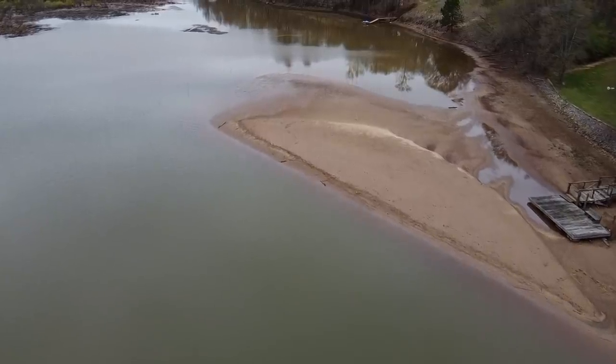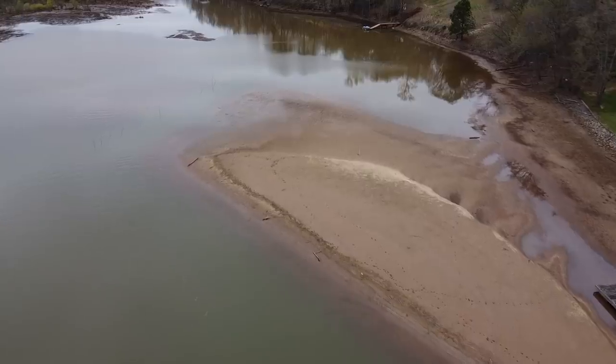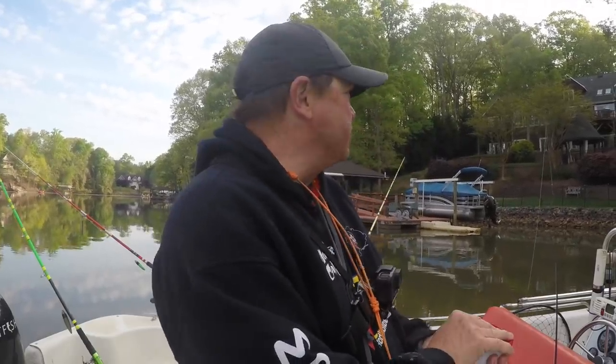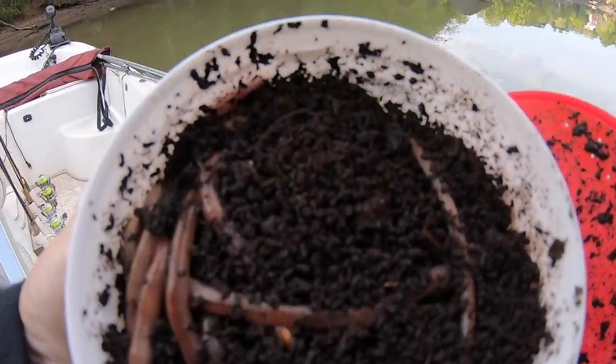Alright guys, it's early April, water temperature's up to 67 in the back of this creek that I'm in. Plenty of warm water for catching bluegill and brim, and that's what I'm going to do today. I'm going to try to catch something for catfish bait, stock up my supplies. Got me a nice little tub of red worms there.